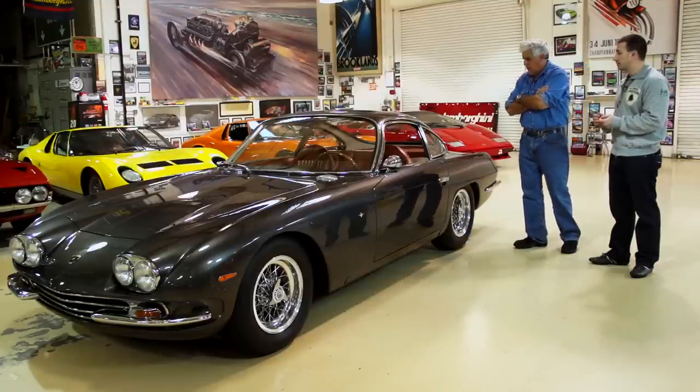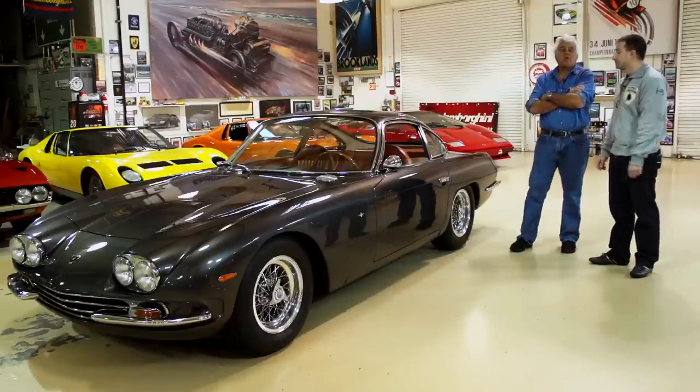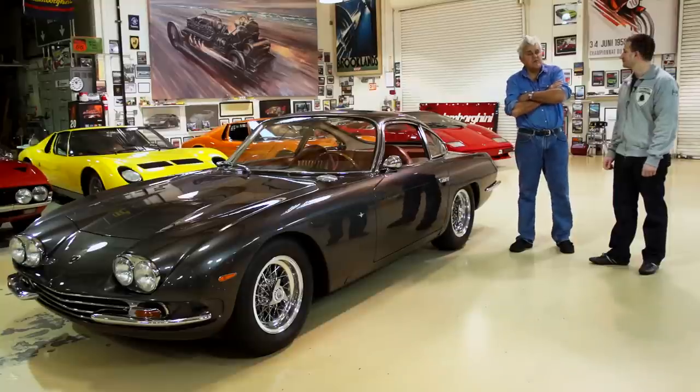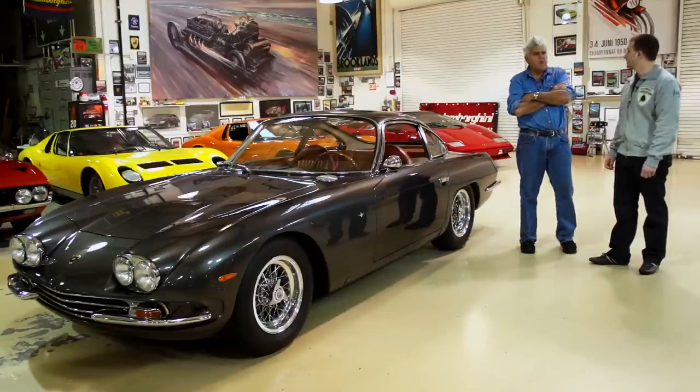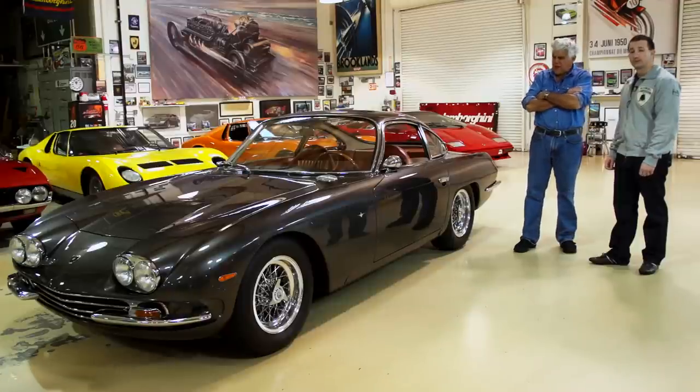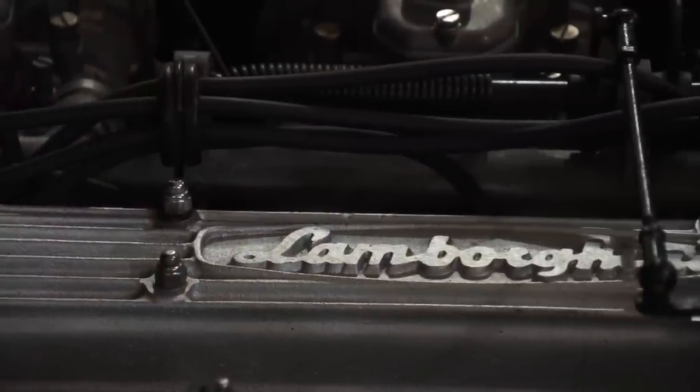And then they came out with the 400 2+2, which is Jack Riddell's car. Jack Riddell - you might remember - his has the distinction of being, I think, the highest mileage Lamborghini in the world - 250,000 miles, something like that. The distinction between that car and this car is that this car's engine has never been opened up. By the engine, I mean the bottom end.